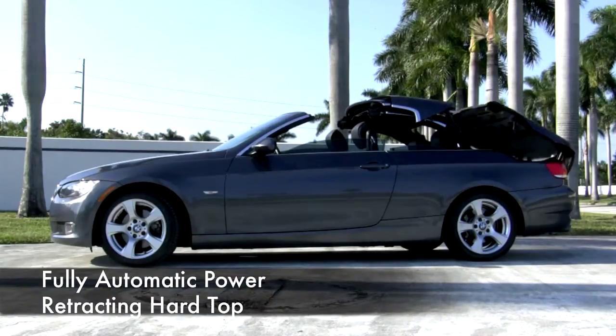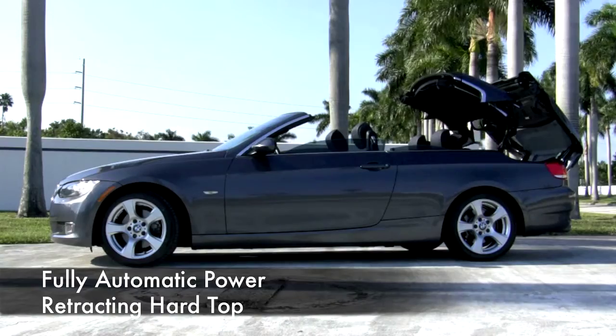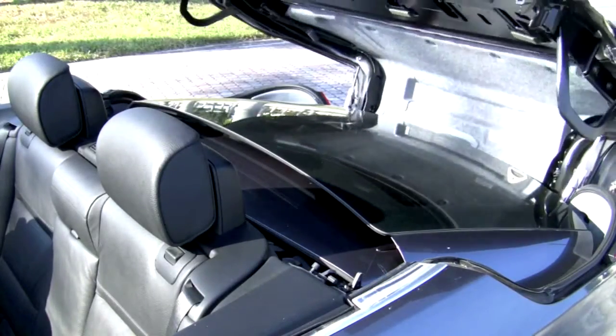But best of all, this stylish two-door coupe transforms into an open-top sports car with just the push of a button, quickly and smoothly folding the hardtop into the trunk.